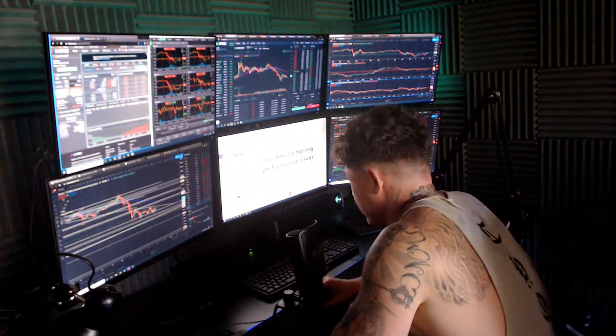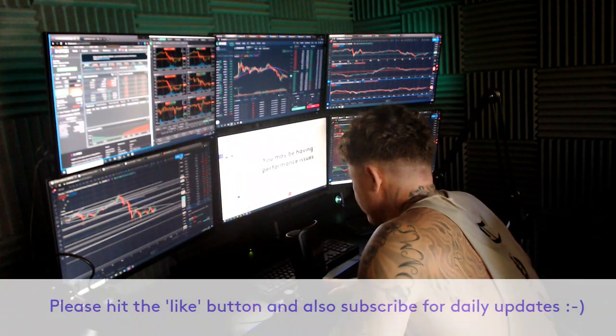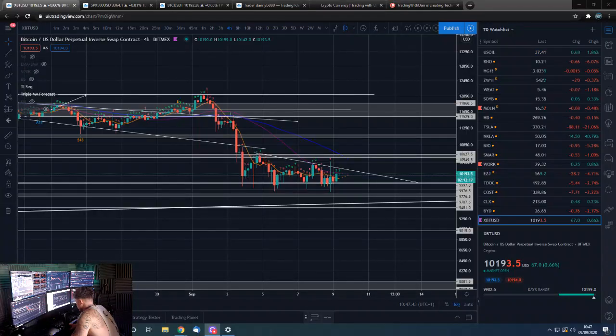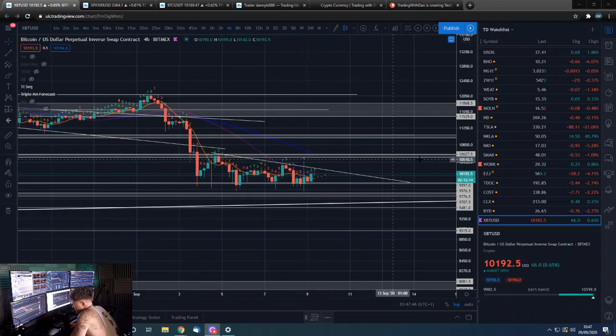Good morning guys, Dan from Trading with Dan here. If you'd like to smash that like button, we'll go straight over to the charts. Bitcoin on the four-hour first.